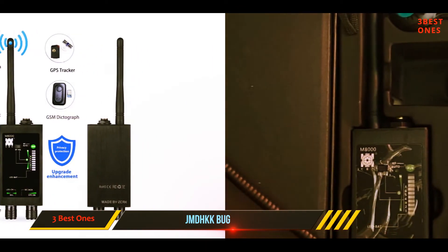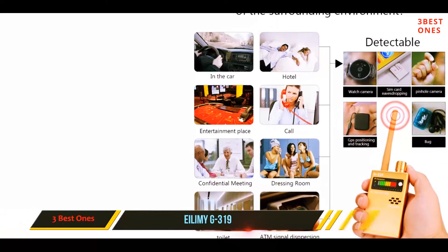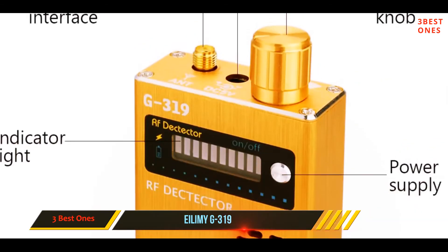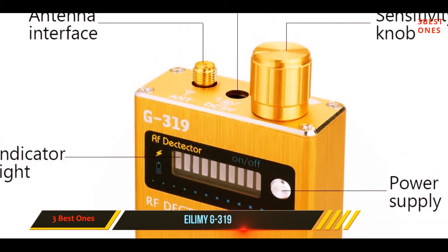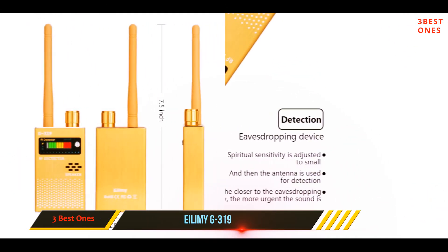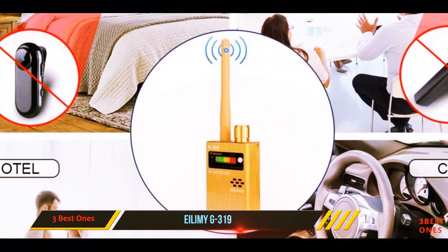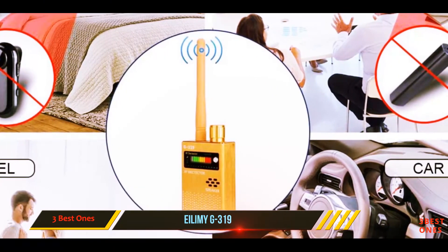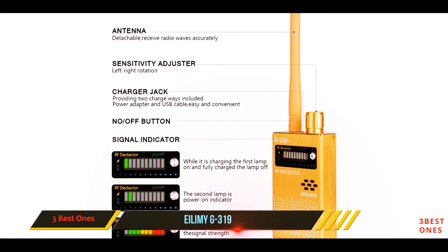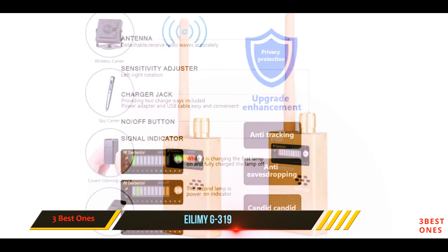And number one on this list, the Ilami G319. This device is effective in helping you detect various signal transmissions from devices like GPS trackers, hidden cameras, digital recorders, and audio bugs. It is suitable for offices, confidential meetings, homes, cars, and other areas where privacy can be breached. It has dimensions of 6.5 x 3.7 x 2.3 inches, weighs 4.2 ounces, has a received frequency range of 1 MHz to 8,000 MHz, and a current consumption of 60 milliamperes.